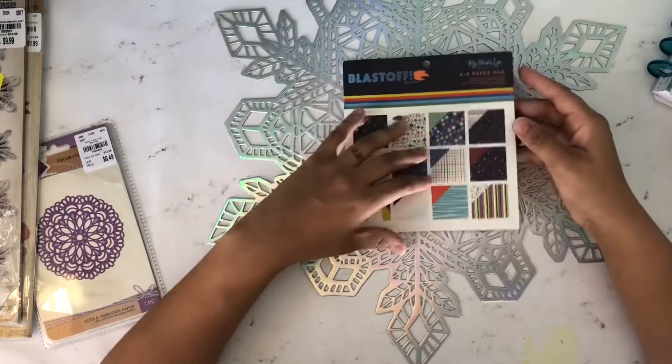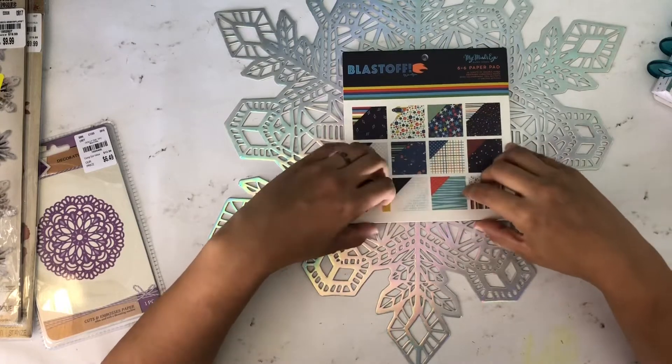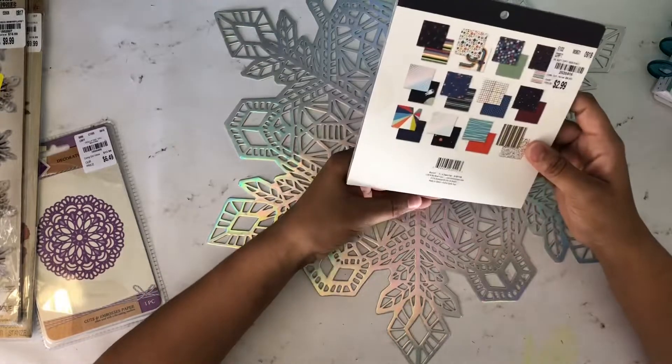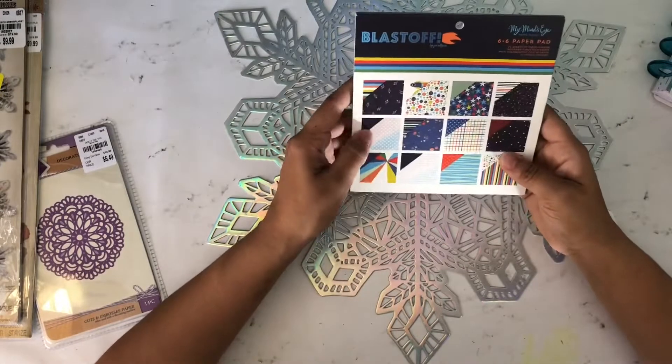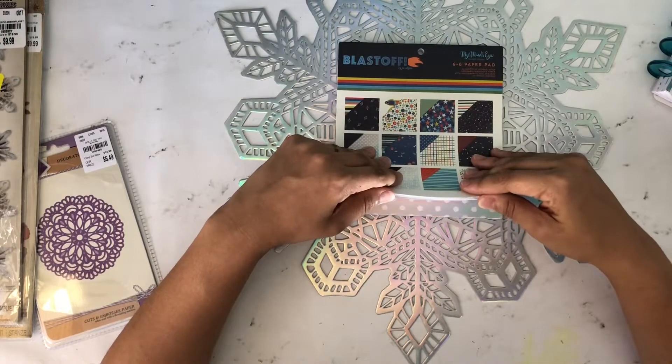I also got the My Mind's Eye Blast Off paper. I was excited to find it because I already had the stickers and chipboard, and I finally found the paper. I can't wait to make some awesome layouts for my son. It has a Hollow theme — you can't beat that — and I love the colors a lot.